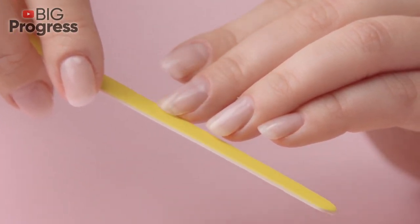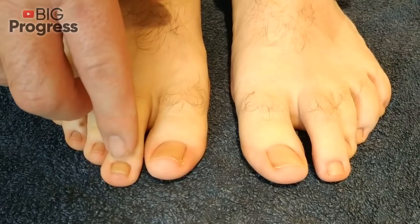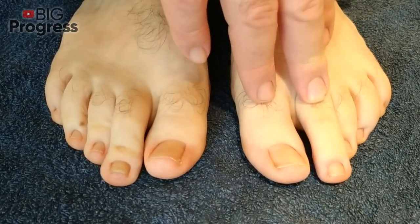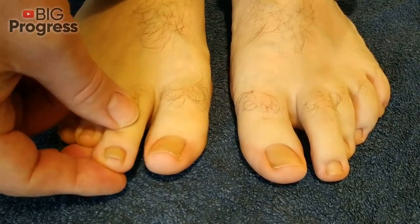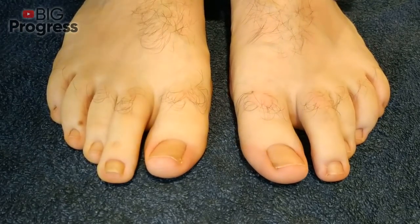These simple tips will help you keep your nails healthy, beautiful, and strong. On the channel you can find videos about the benefits of vegetables and fruits, about diseases and methods of their treatment, as well as everything related to housekeeping and gardening. Please subscribe to the channel, click the bell, like the video, and share it with your family and friends!